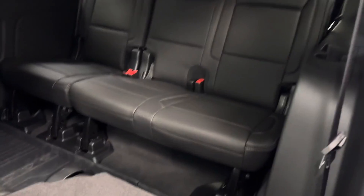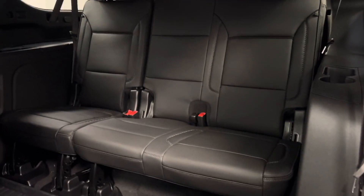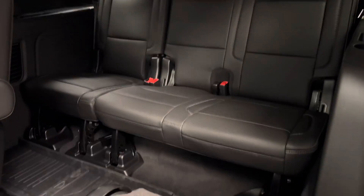The seat does down and forward for access to that third row, 60-40 split bench seat.